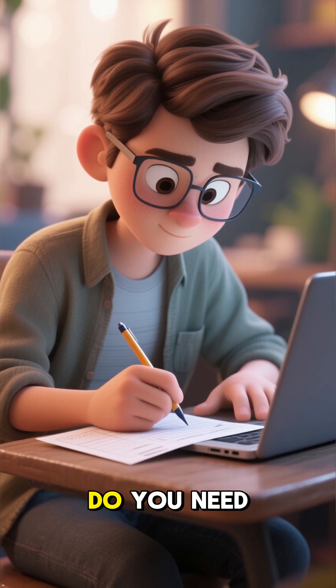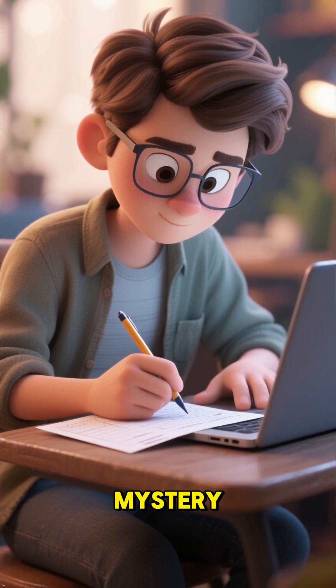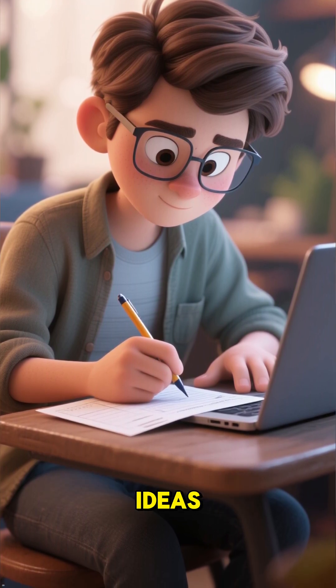Do you need smart compression socks? Because your health shouldn't be a mystery. Subscribe for more breakthrough health tech ideas.